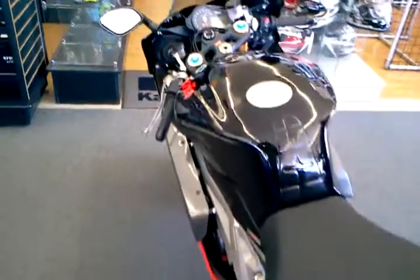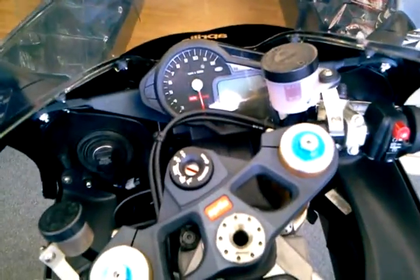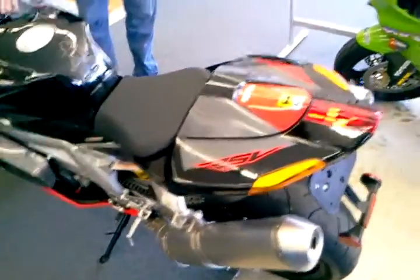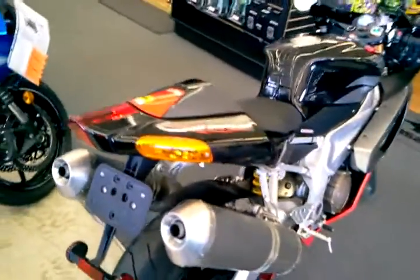This is the 2009 Aprilia RSV1000R. This bike is in showroom condition — it looks just like it did the day it left here. And don't forget, this bike comes standard with Ohlins front forks and Brembo brakes. Check it out — Ohlins front forks and Brembo brakes, standard from the factory.